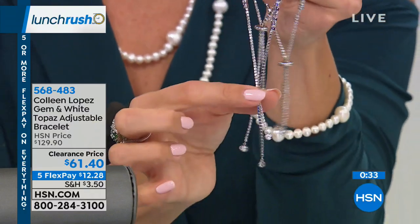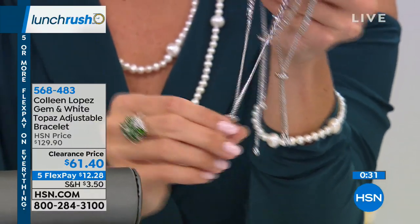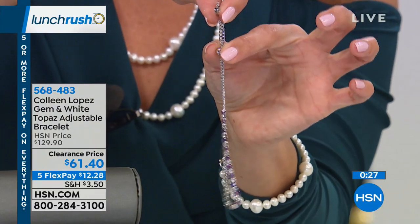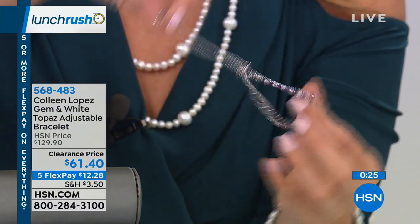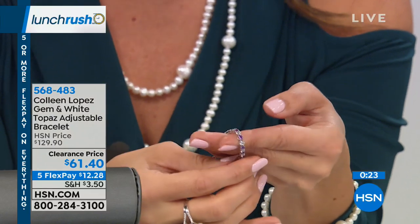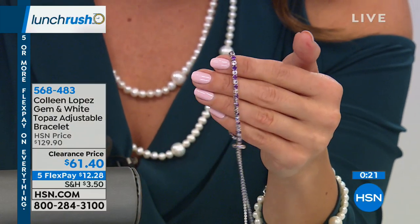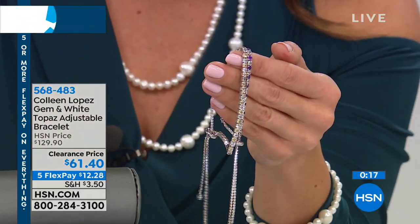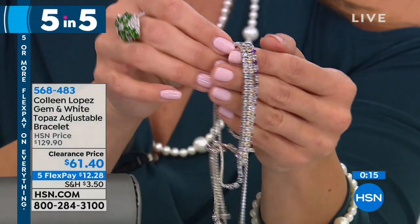You've got this slidable bolo on a box chain link — all you do is pull — so it's going to fit every wrist up to eight and a quarter inches. That helps the stones lay perfectly upright so when you wear this, you can always see them, alternating between the beautiful white topaz and the genuine gemstone.